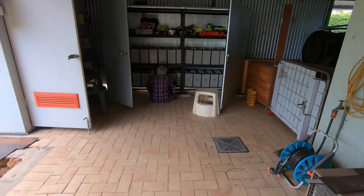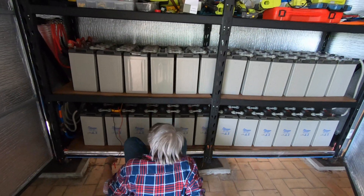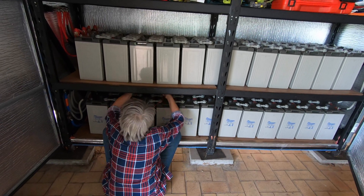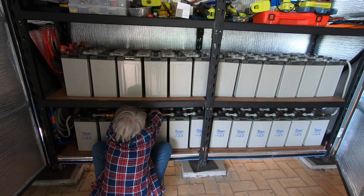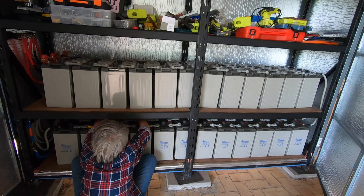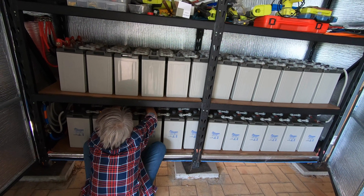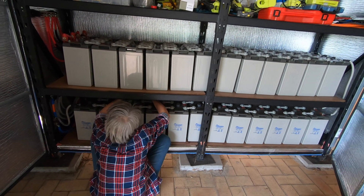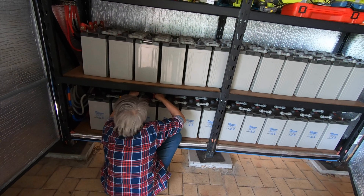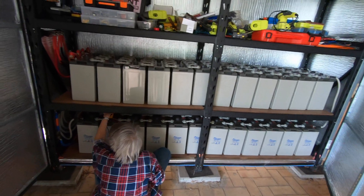I've got Ziggy down here testing battery voltage. She's going through every single 2-volt battery and they've all been 2.21 — they've been within about 2 hundredths of a volt of each other. 2.21, 2.21, 2.21 — and that's what they've all been, every single one of them.